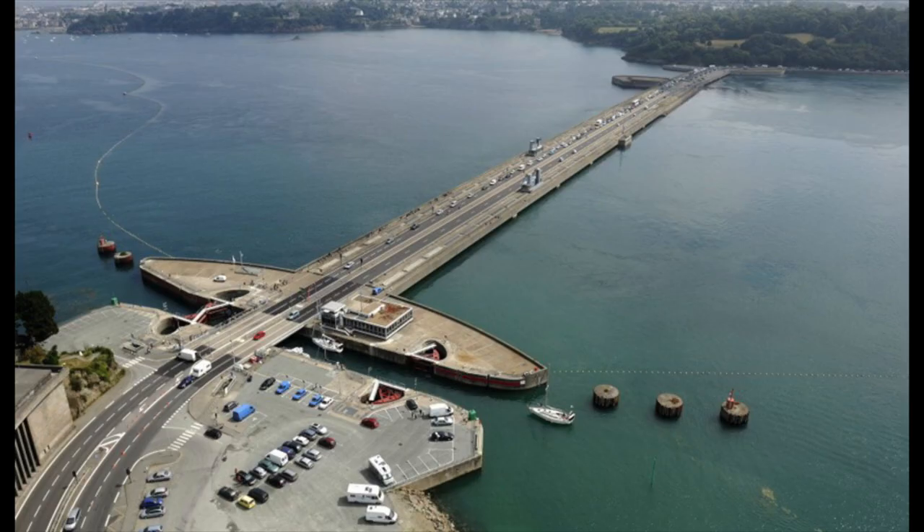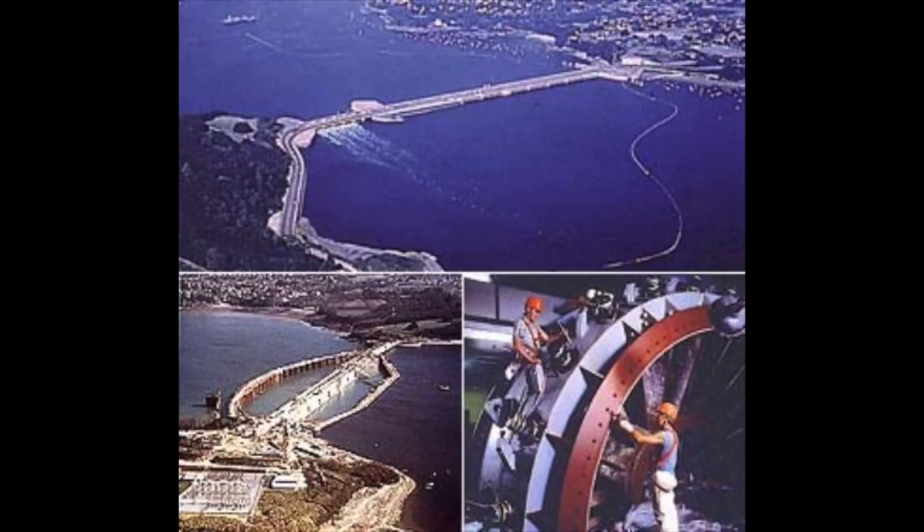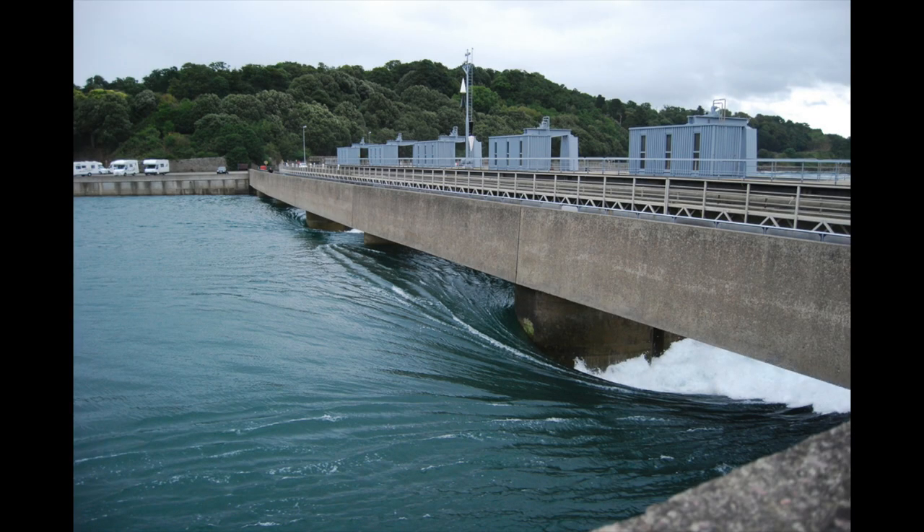The first modern tidal energy plant is known as La Rance, and that opened in the country of France. In the year 1966 is when it finally opened, but it took six years to build the entire plant. La Rance can produce around 240 megawatts of energy, which is set to power about 4,500 homes in the area. There's no industry standard set yet for the production of hydropower, but many different countries have been experimenting within their resources to find the best design to produce the highest energy yield possible.